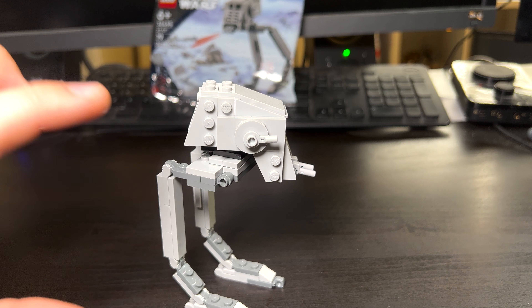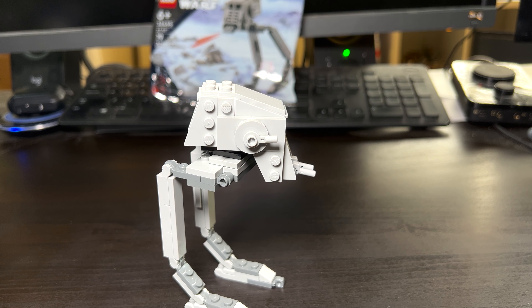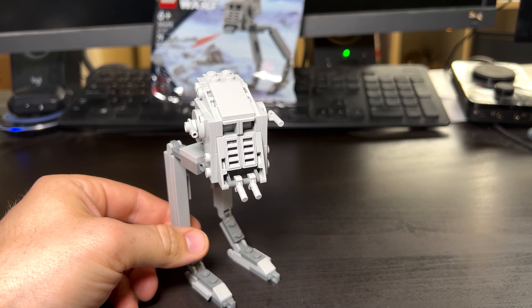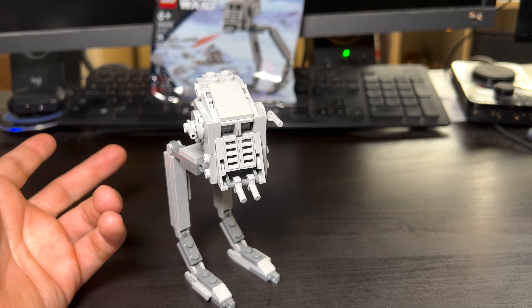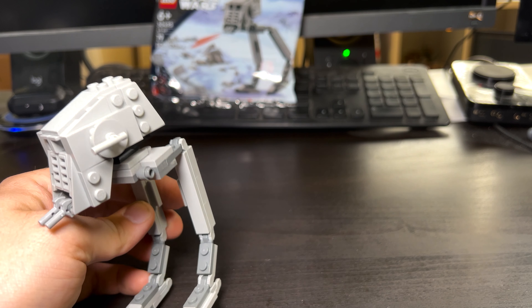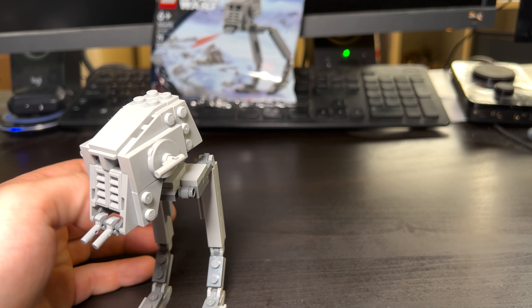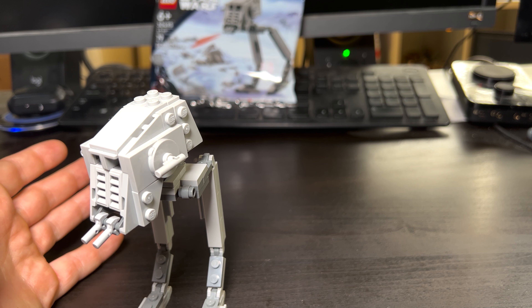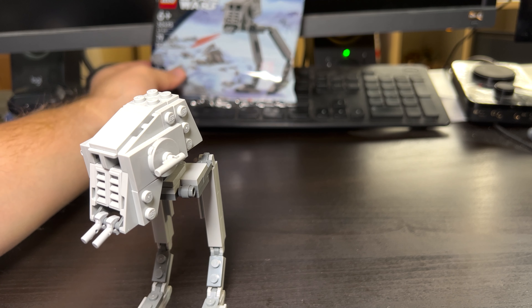It's a really easy build — just comes as one of those flat double-sided papers with the instructions. As for the set itself, it is a solid set for a polybag. I think the legs are a little goofy looking; it's really long here and sits at a 90-degree angle right at the top. But if you go back and re-watch Empire Strikes Back, the AT-STs on Hoth are goofy looking.